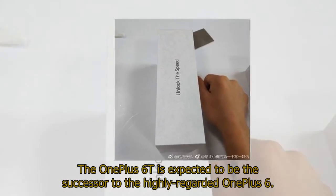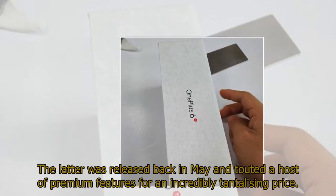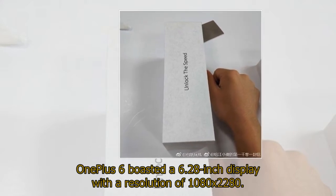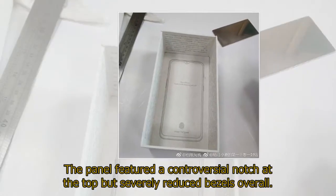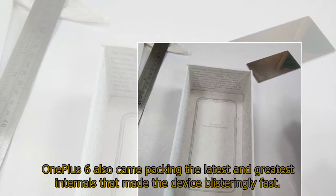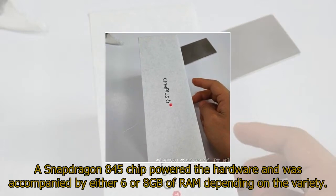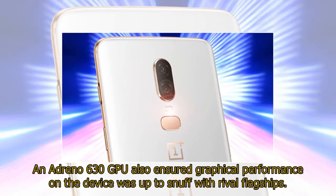The One Plus 6T is expected to be the successor to the highly regarded One Plus 6, which was released back in May and touted a host of premium features for an incredibly tantalizing price. The One Plus 6 boasted a 6.28-inch display with a resolution of 1080x2280. The panel featured a controversial notch at the top but severely reduced bezels overall. It also came packing the latest internals, with a Snapdragon 845 chip and either 6 or 8 GB of RAM, alongside an Adreno 630 GPU for strong graphical performance.